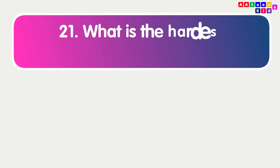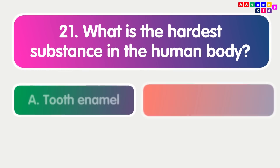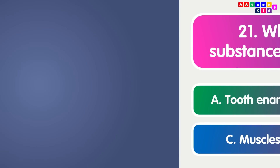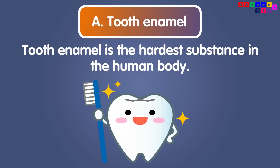What is the hardest substance in the human body? Tooth enamel. Tooth enamel is the hardest substance in the human body.